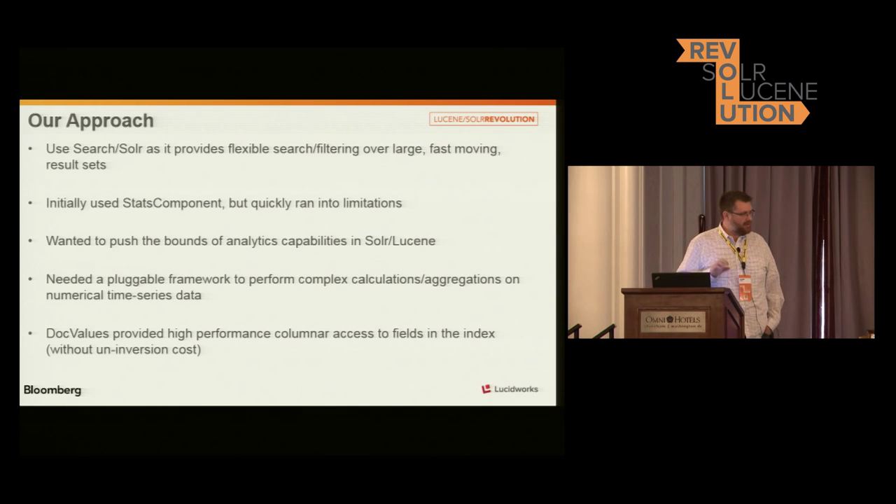So we set about trying to really see what we could get Solr to do. We started down the road to building a new component inside Solr to see how far we could push Solr to be able to do these types of analytics. We started working within the stats component to try to retrofit it and add a bunch of new statistics, but we quickly realized that what we needed was actually a really nice pluggable framework for injecting these statistics and for dealing with faceting so we could add different types of faceting.